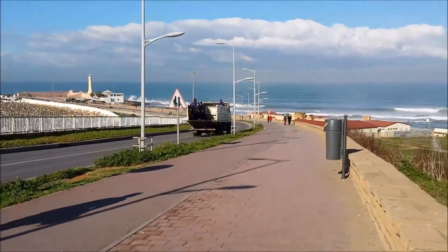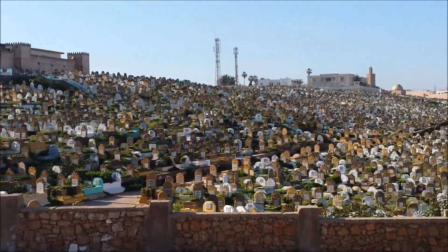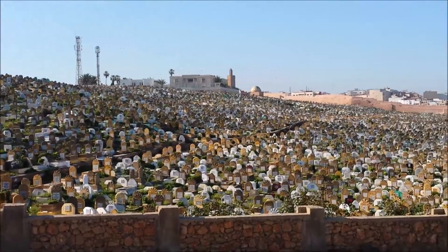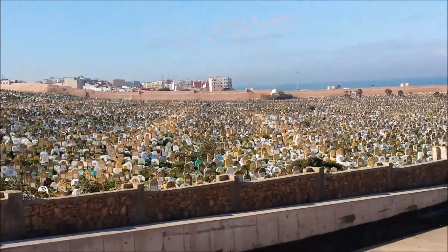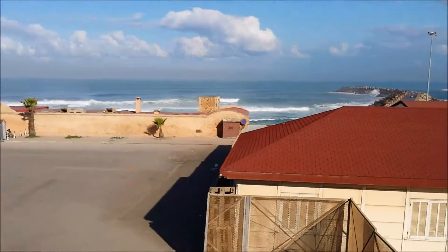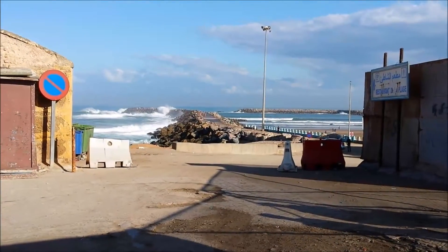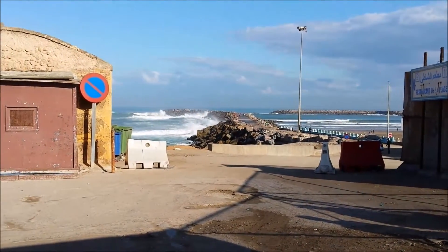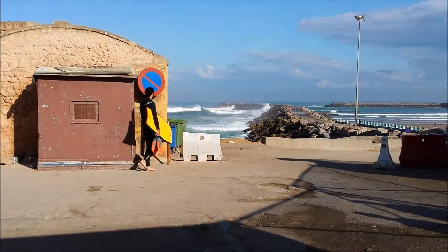We're going to the beach — yay! We want to get close to the ocean. You could actually go surfing here, like that guy over there.